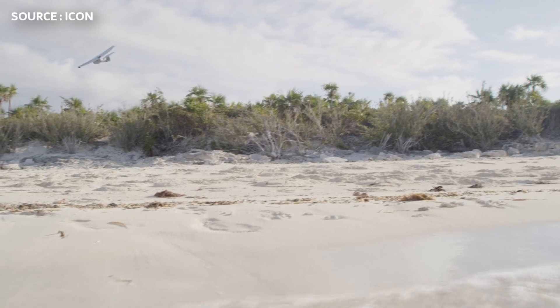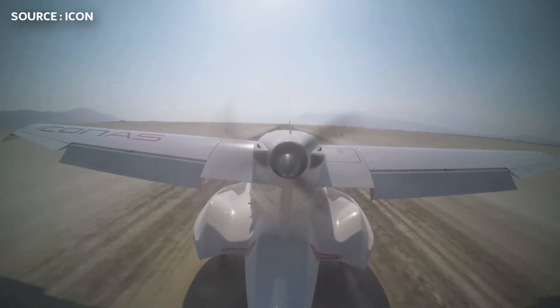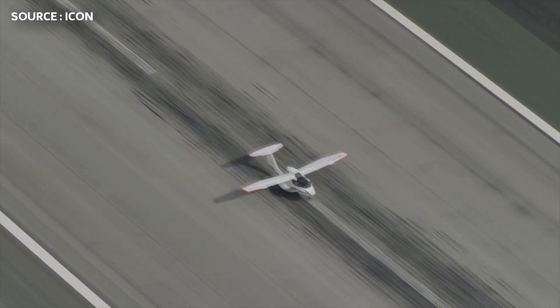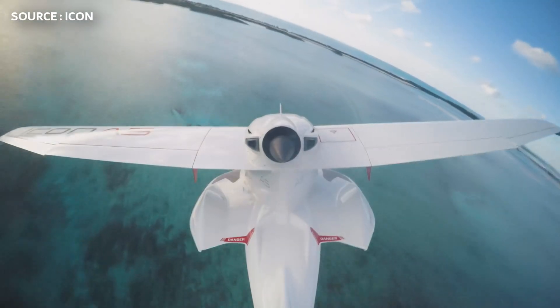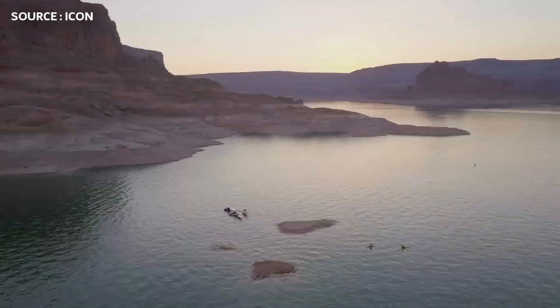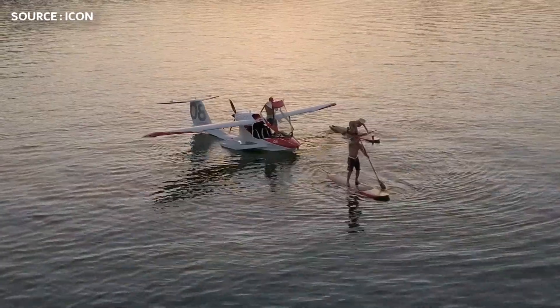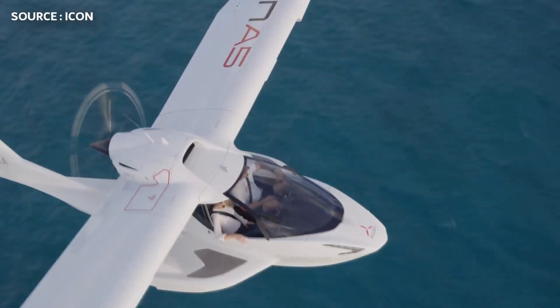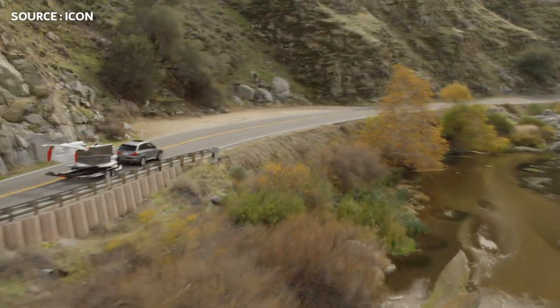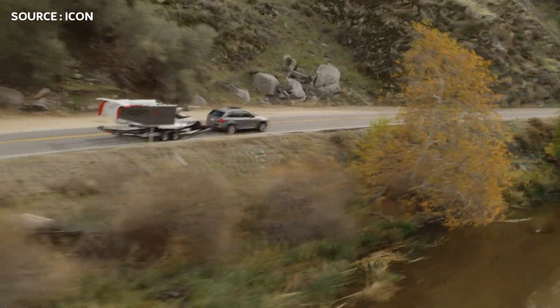The Icon A5 is an American amphibious light sport aircraft designed and produced by Icon Aircraft. The first flight for this aircraft occurred on July 7th, 2014, and 20 days later it made its public debut at Oshkosh. Then two years later, the very first customer deliveries began.